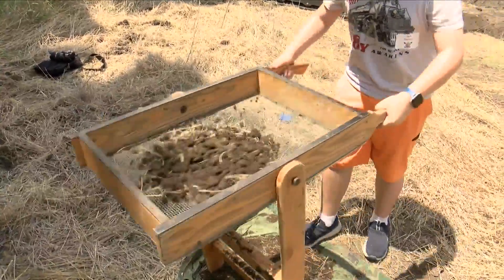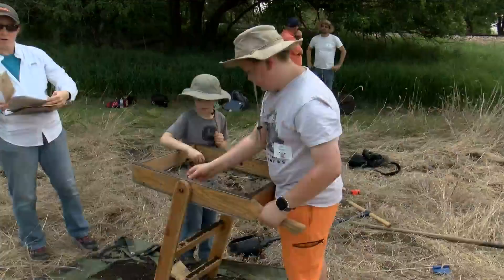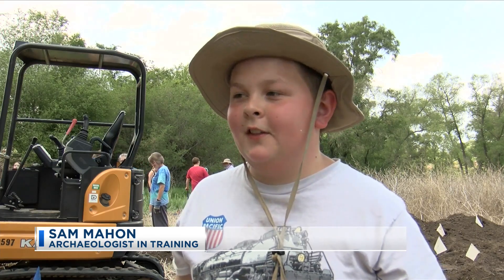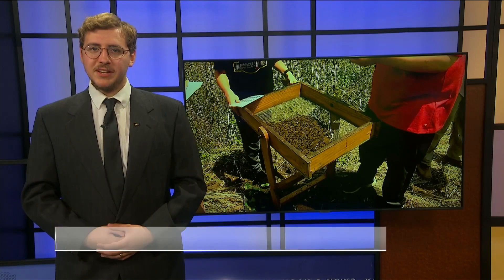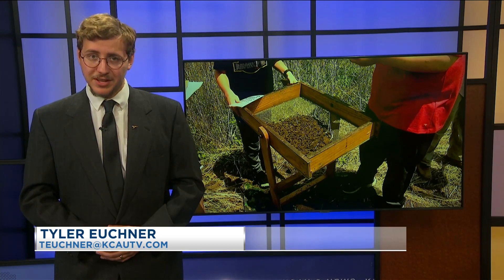This year is Sam Mahon's second year attending the archaeologist dig. Mahon hopes to one day become an archaeologist himself, and the event has taught him about the reality of the profession. From what I thought archaeology was, it was like getting a little shovel and digging into the ground. Now we're using a sifter and the post hole digger to dig and sift through the stuff. Archaeologists plan to catalog the items found at the dig site, analyze and write a report, before sending the artifacts back to the Sioux City Railroad Museum to be displayed.